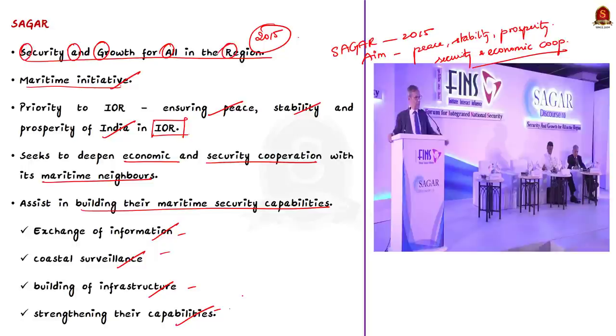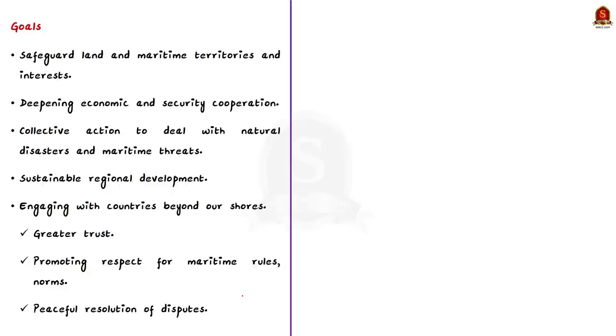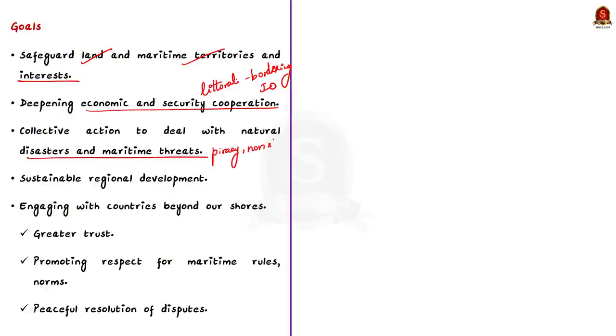The goals of SAGAR are: first, enhancing capacities to safeguard land and maritime territories; second, deepening economic and security cooperation in the littoral states bordering the Indian Ocean; third, promoting collective action to deal with natural disasters, maritime threats like piracy, terrorism and emerging non-state actors; fourth, working towards sustainable regional development through enhanced collaboration; fifth, engaging with countries beyond our shores to build greater trust and promote respect for maritime rules, norms, and peaceful resolution of disputes.